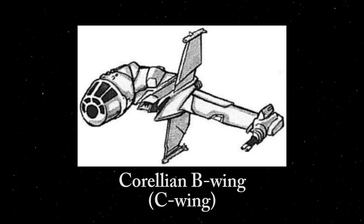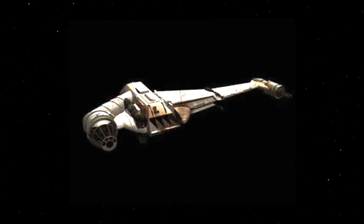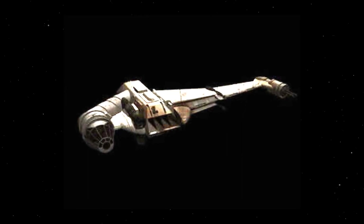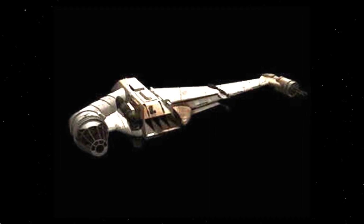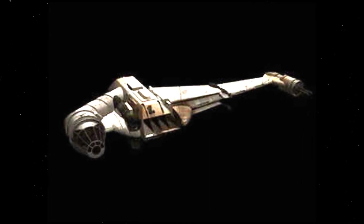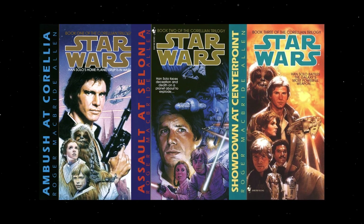The next ship on the list was the Corellian B-Wing fighter, or the C-Wing as it was often called. This ship combined the cockpit of the YT series light freighter grafted onto the body of the B-Wing fighter. It was built out of junk to make a flyable craft, and was mainly used to target lightly shielded fighters and vessels, as seen in the Legends novels Ambush at Corellia and Showdown at Centerpoint.